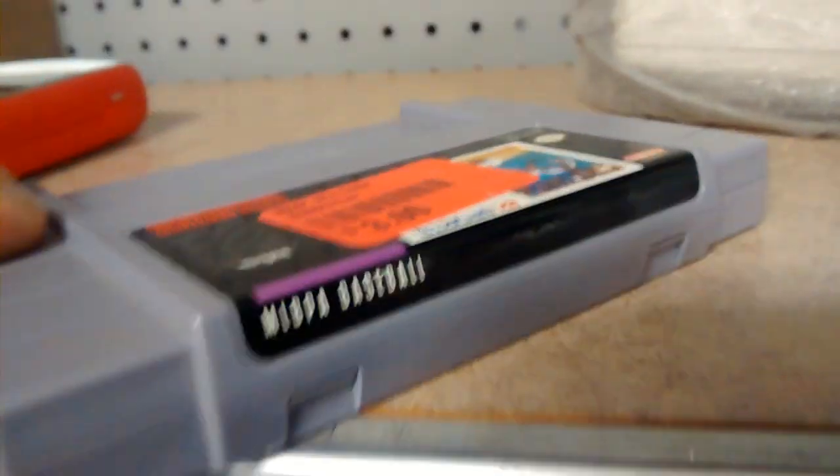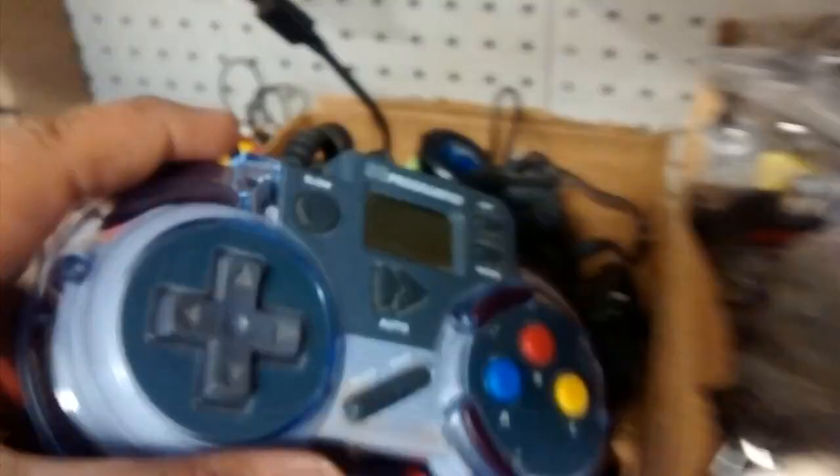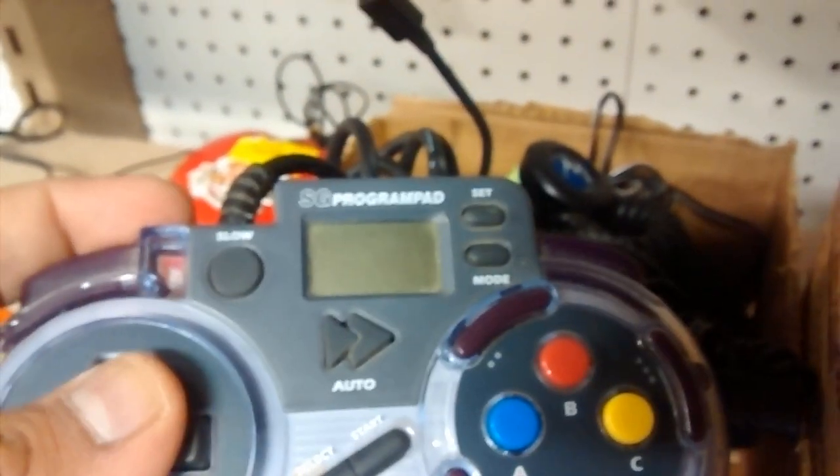We're looking for games — what's this right here? MLBPA Baseball, with the sticker on the thing. It looks like it's for Sega Genesis. Let's take a look at the back. $3.50 — come on.